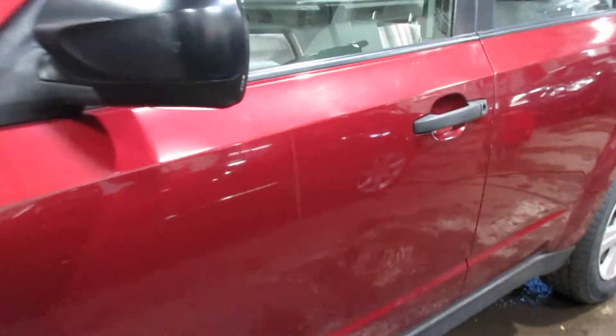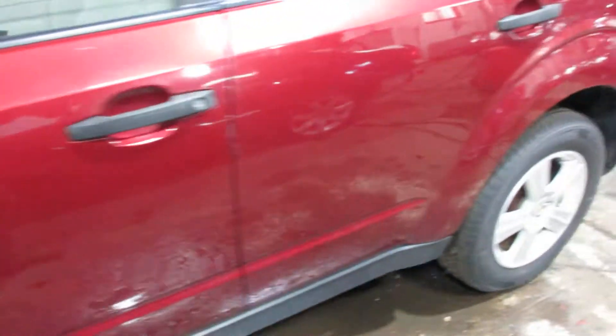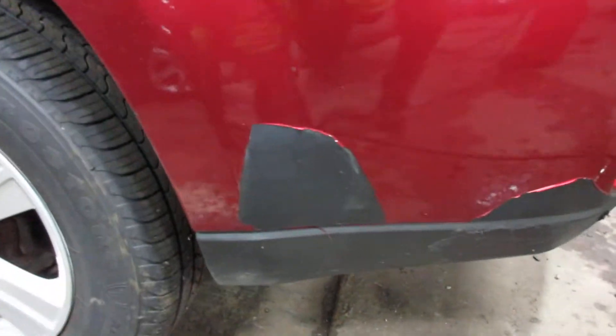Some pretty nice parts for this vehicle here. The driver's side front door's got a little dent in it, not too bad. The bumper's got a bit of damage to it, as you can see there, and there, and all the way over here also.